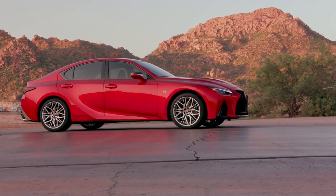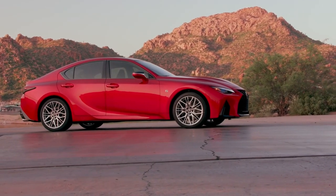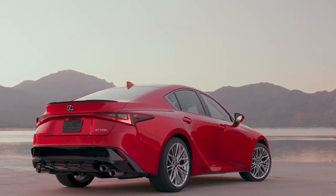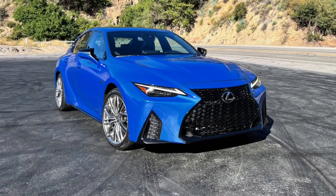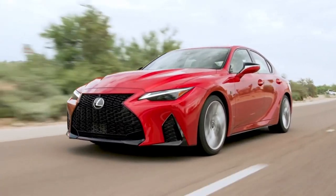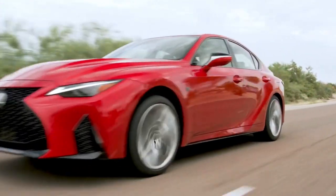The EPA has given the most efficient IS — the four-cylinder, rear-wheel-drive IS300 model — fuel economy estimates of 31 MPG highway and 21 miles per gallon city. The IS500 is rated at 17 miles per gallon city and 25 MPG highway.